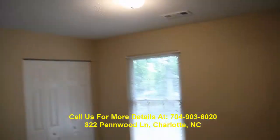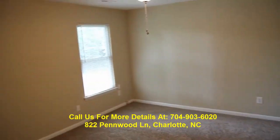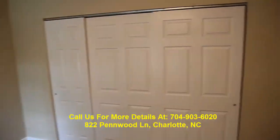Bedroom number two, or bedroom number three — and then you've got another huge bedroom back here. You can see a brushed nickel ceiling fan and this awesome cayenne carpet. Huge closet space.